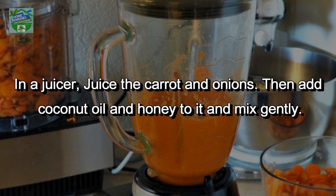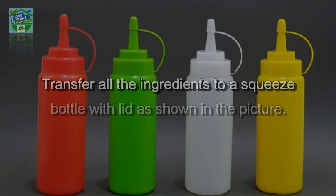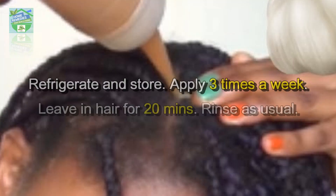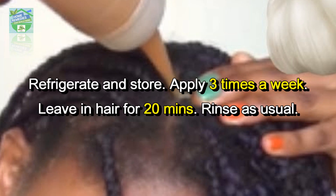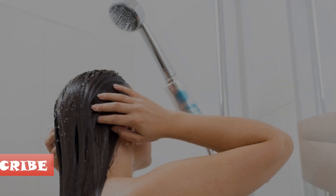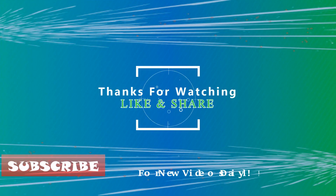Directions: in a juicer, juice the carrot and onions, then add coconut oil and honey and mix gently. Transfer all the ingredients to a squeeze bottle with a lid, as shown in the picture. Refrigerate and store. Apply three times a week, leave in hair for 20 minutes, then rinse as usual. If you liked the video, hit that like button and share it on your social networks.